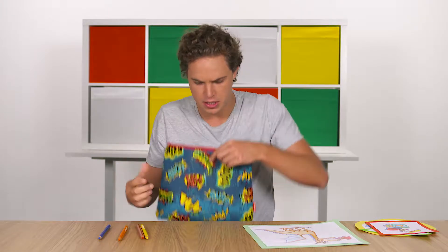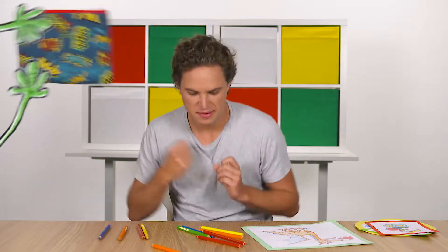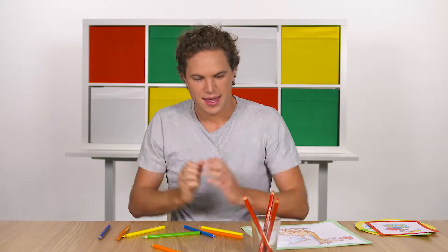I have an idea. Excuse me, Mr. Dragon! All right, red, red, red into a glass. While I'm at it, I may as well sort the rest of the colors too.